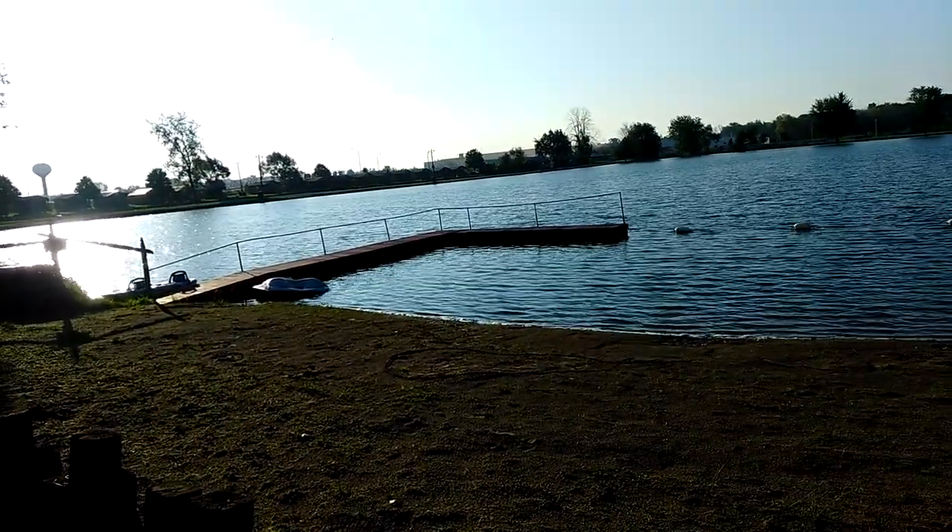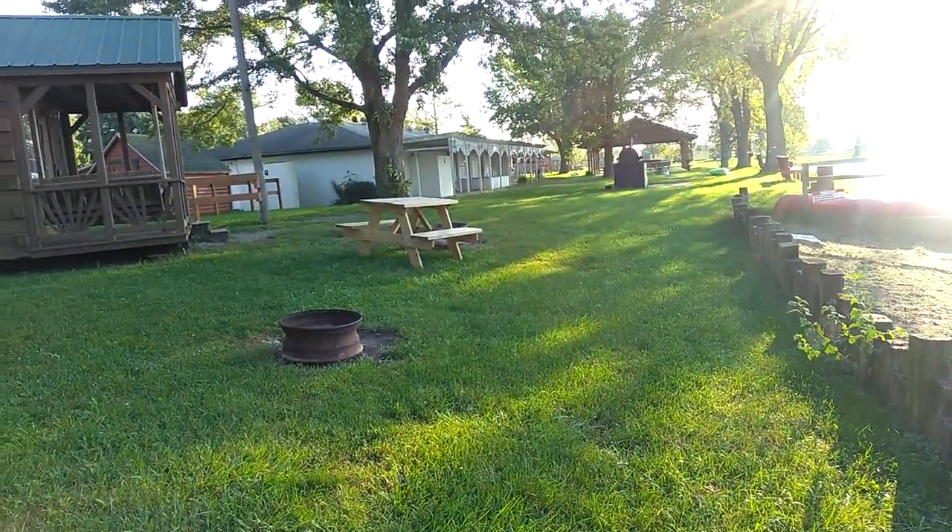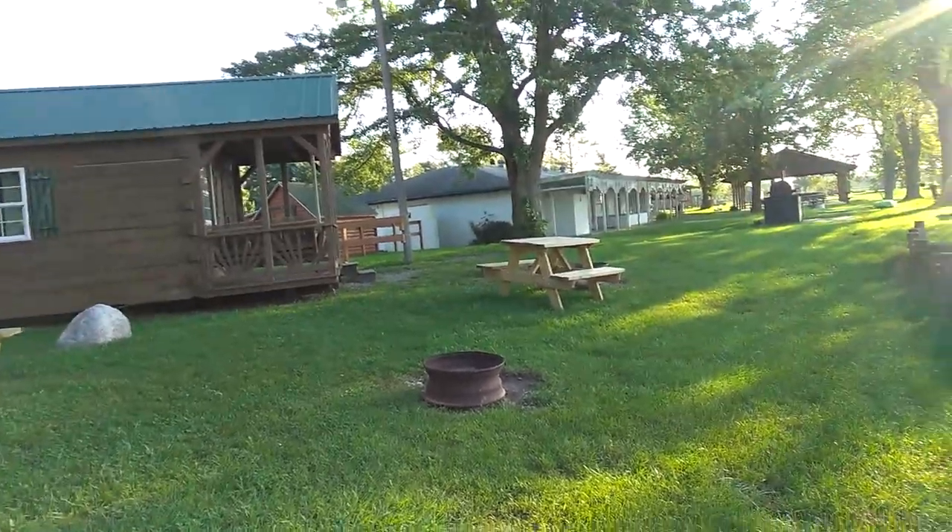This is Monday morning. When we pulled in last night, almost all of the cabins were already vacant. It was pretty cool — we've got a place to stay.